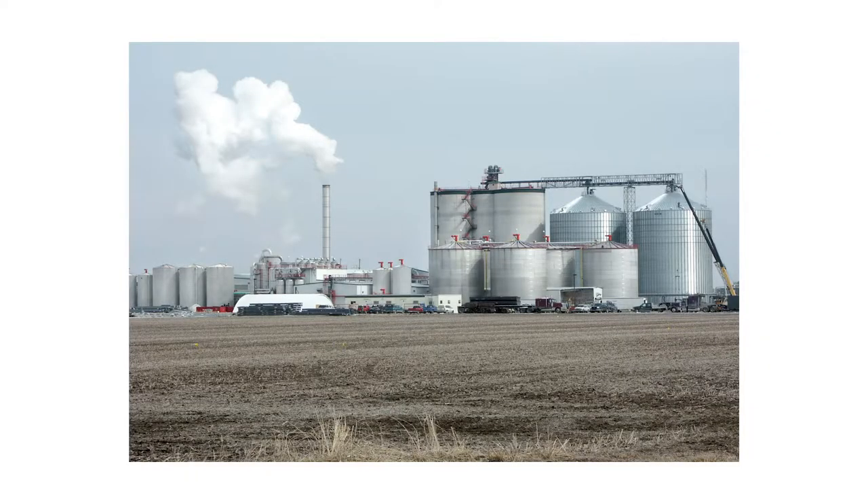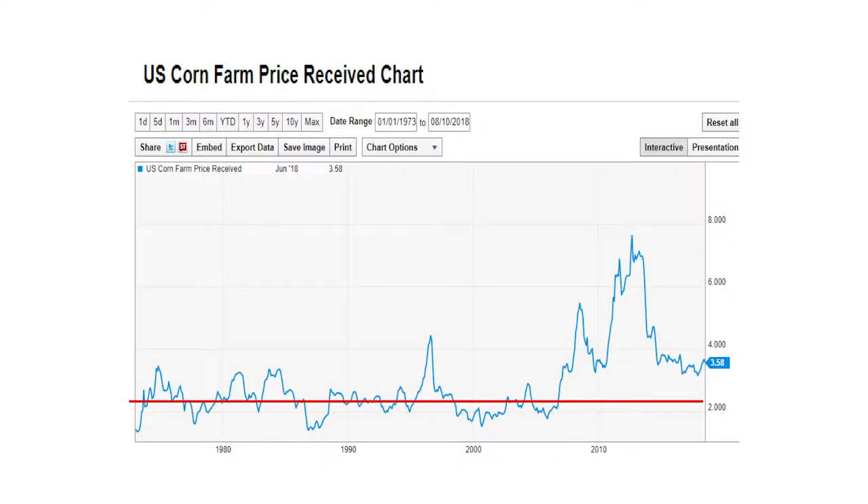Ethanol plants started to crop up all over the Midwestern United States. There was a lot of speculation and opportunism — people thinking this was the future of our fuel supply. The net effect: for years we were a little over $2 a bushel, then with the renewable fuel mandate in 2005 we saw the first major spike in corn prices around 2008, resulting in the bankrupting of some larger livestock operations.